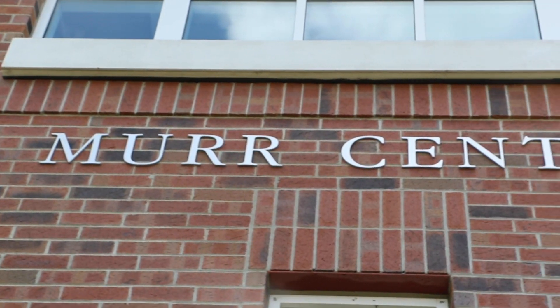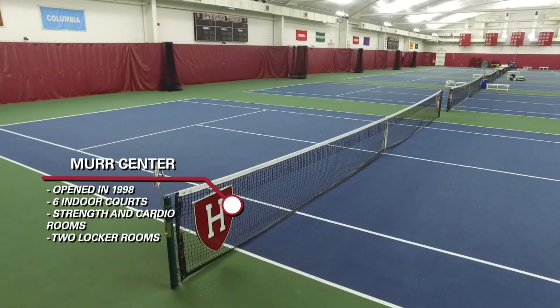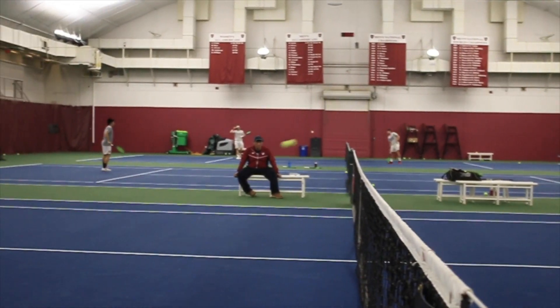The Merz Center opened in 1998 and contains six indoor courts to allow the Crimson to compete and practice in all conditions. The Merz Center is also home to two locker rooms and weight and cardio training facilities to help keep the athletes in top physical shape.